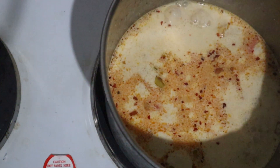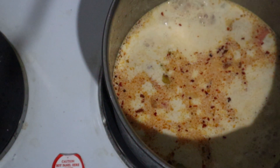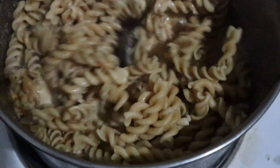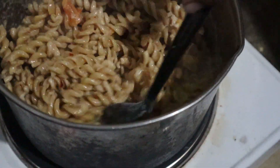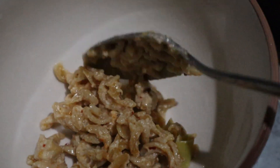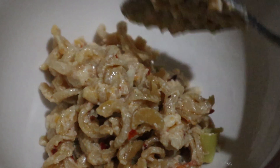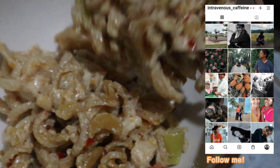I let it simmer and thicken a bit. I'm not gonna lie, I added a bit too much milk and my sauce ended up being a bit too runny, and my pasta ended up being a bit overcooked — but still it tasted good. Be careful not to add too much milk and not to overcook your pasta. This is what I had for dinner.